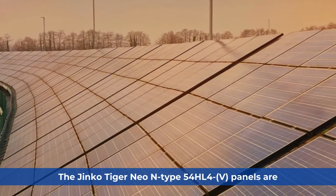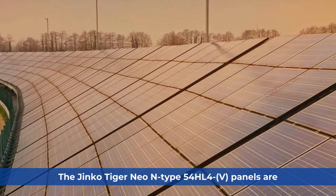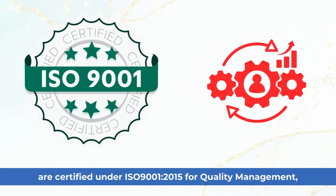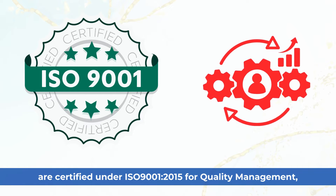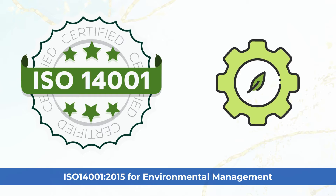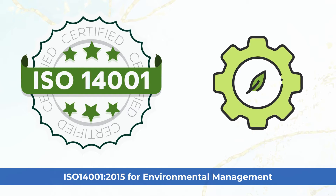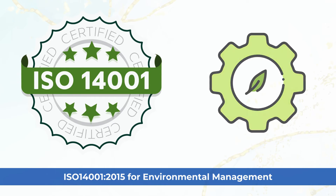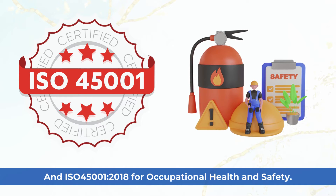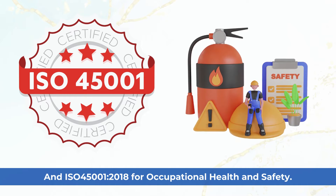The Jinko Tiger Neo N-Type 54HL4-V Panels are certified under ISO 9001:2015 for quality management, ISO 14001:2015 for environmental management, and ISO 45001:2018 for occupational health and safety.